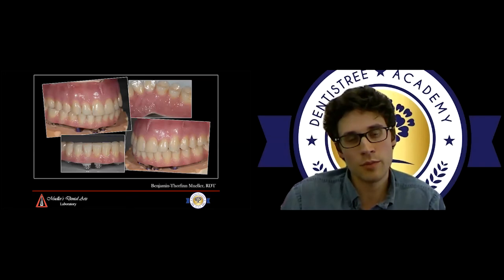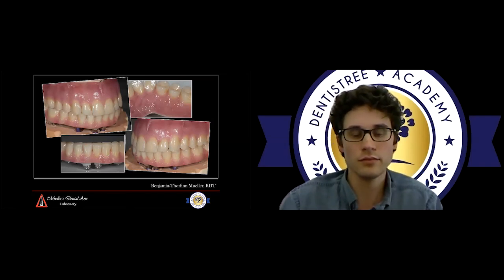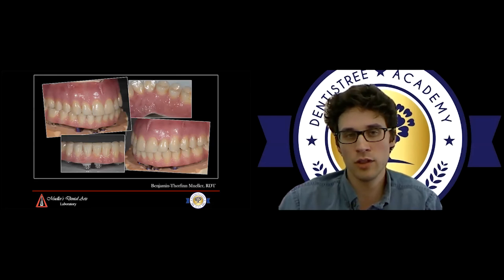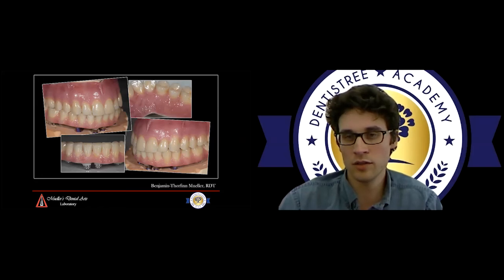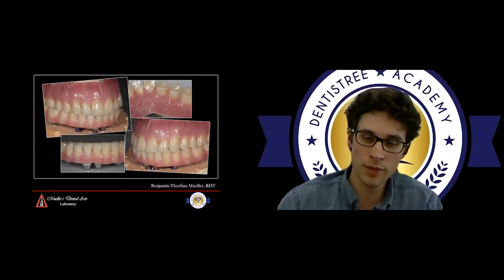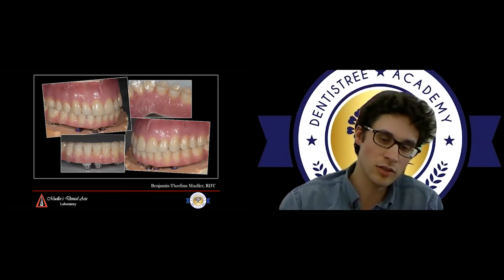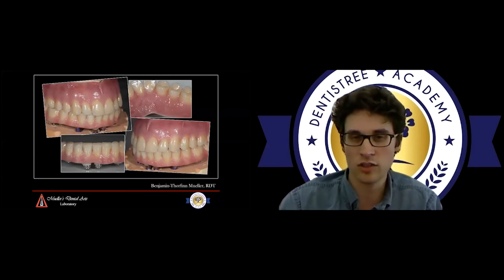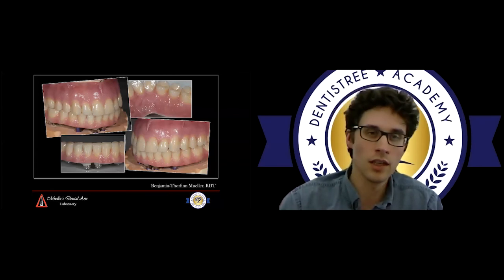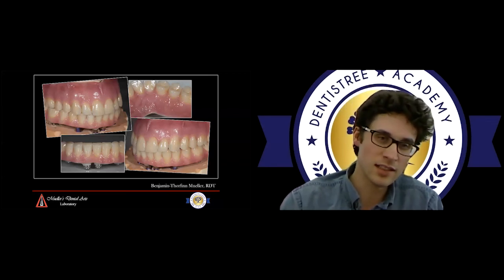The nice thing about these cases is they are extremely serviceable. If a tooth ever cracks, it's easy — you can take it out if it's removable, put in the long-term temporary that was made, set up a same-day appointment with the lab, and get that tooth fixed. It essentially turns into a crown-and-bridge case — you prep off the broken tooth, take a new impression, send it to the lab, and since we have everything digitized, we can immediately get a new one milled and sent back. It's not like a zirconia case where something cracks — that's game over. This is a case that will last a long time, and yes it needs to be maintained and serviced, but cases of this nature generally do.